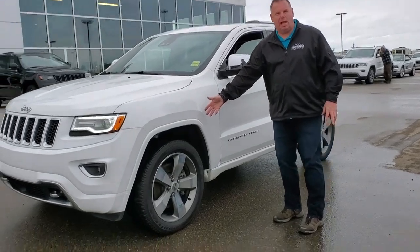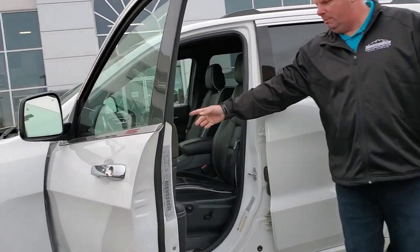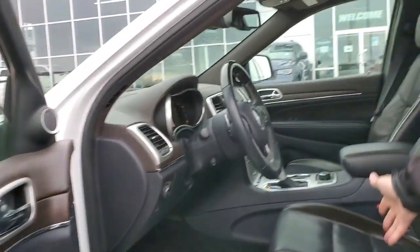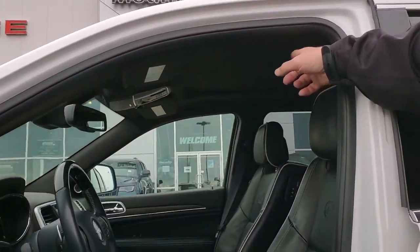20 inch rims and tires. We come in and we have automatic lights. We have heat memory seats, heated seats, heated steering wheel. We have navigation. We have a panoramic sunroof.